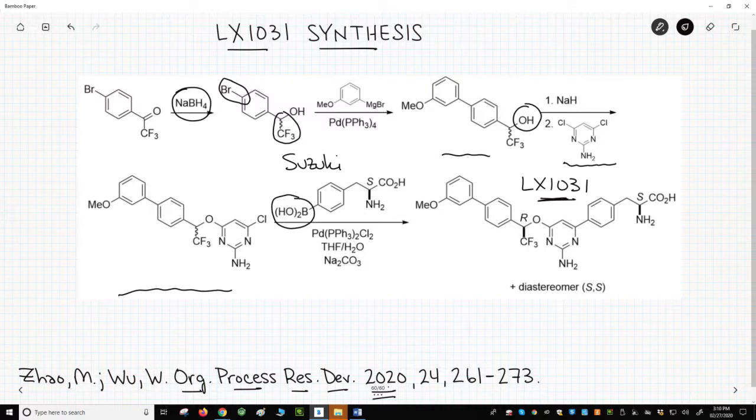Something interesting about this last step: the boronic acid contains a stereocenter with the S configuration. Remember that the stereocenter on the other starting material is a mixture of R and S. The final product, therefore, is a 50-50 mixture of two diastereomers. Only one of the diastereomers — the RS diastereomer — matches the desired stereochemistry of LX1031. So only half the product is useful material; the SS diastereomer is actually waste.